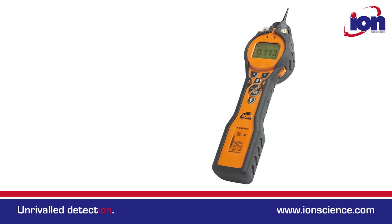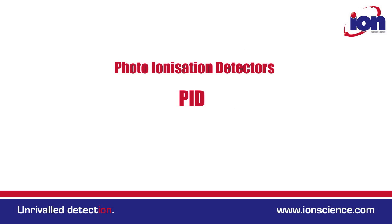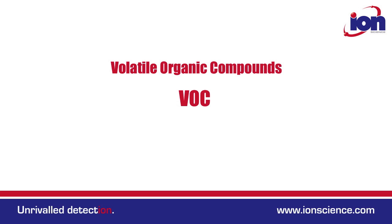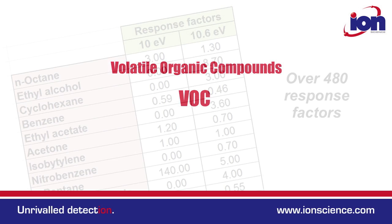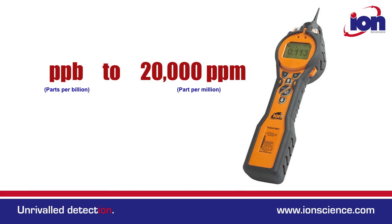Hi, my name is Andrew Scott and this is the FoTec Tiger. This is the world's most advanced handheld PID detector. Photoionization detectors measure a wide range of volatile organic compound gases. The Tiger contains over 480 response factors in memory and has a huge detection range from parts per billion up to 20,000 ppm.